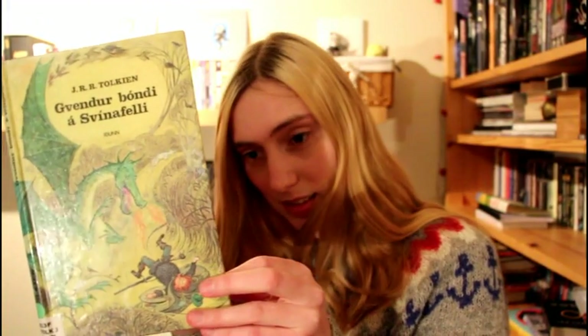The first Tolkien book in Icelandic I found is maybe not that interesting because it doesn't have an Icelandic cover or anything like that — it's just a translation. It's called Farmer Giles of Ham. I've never seen this one before and I did not know this existed, but it's the first one I saw, so there you go.